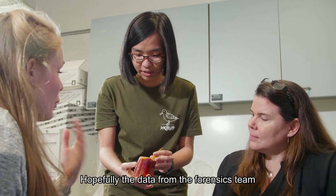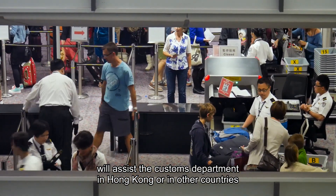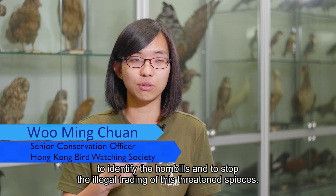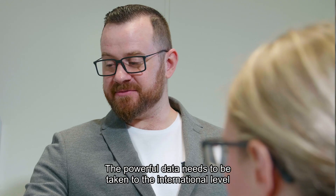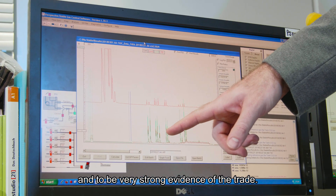Hopefully the data from the forensic team will assist the customs department in Hong Kong or in other countries to identify the hornbills and to stop the illegal trading of this threatened species. The powerful data needs to be taken to the international level and to be very strong evidence of the trade.